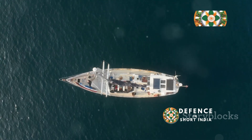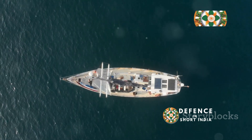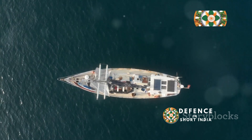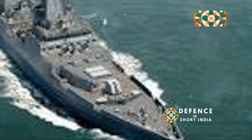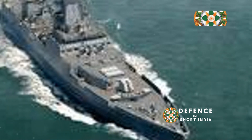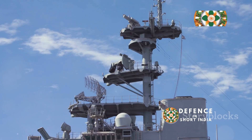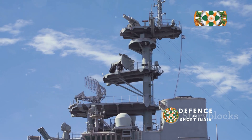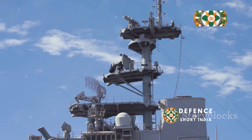It was commissioned into the Indian Navy in November 2021, marking a new era in India's maritime defense. Now let's talk numbers. This beast is a whopping 163 meters long and 17 meters wide, with a displacement of over 7,400 tons — that's like having a small town floating on water. But don't let its size fool you: this ship is surprisingly agile and stealthy, designed to slip past enemy radar undetected.